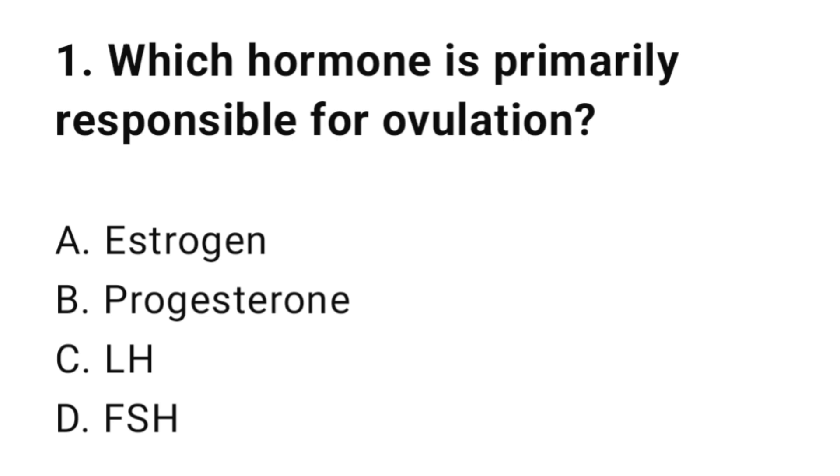Question number one: Which hormone is primarily responsible for ovulation? The correct answer is C, LH.